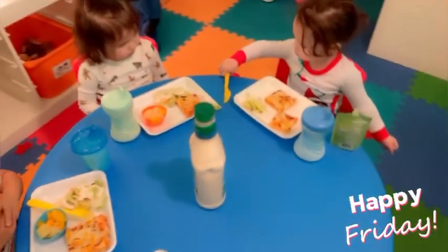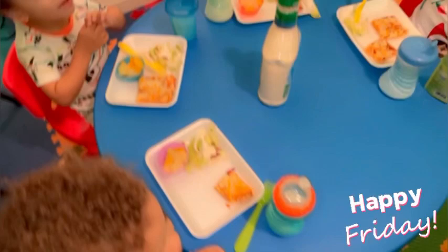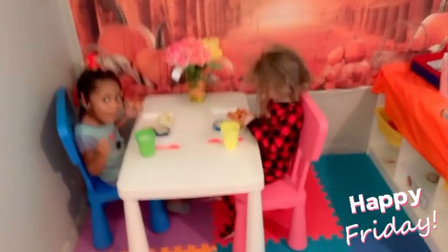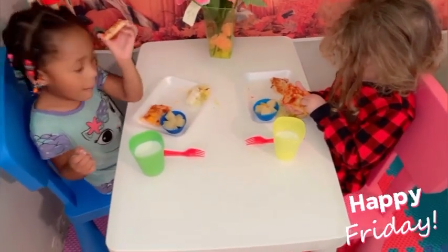We're eating now — I have a little one who's upset because he's sleepy, but we're going to eat and get through the day. Is the pizza good? Yeah! Say happy Friday!